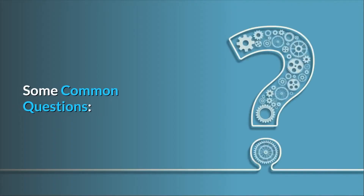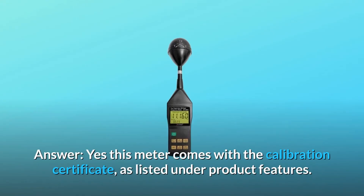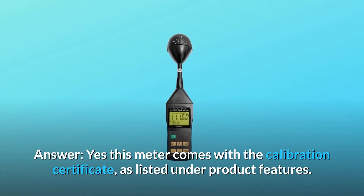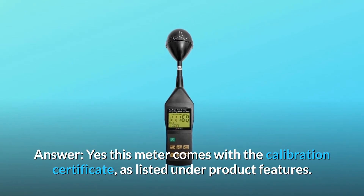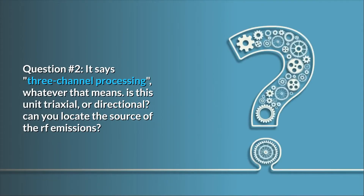Some common questions. Question number 1: Is it provided with a calibration certificate? Question number 2: It says 3-channel processing — whatever that means. Is this unit triaxial or directional? Can you locate the source of the RF emissions?